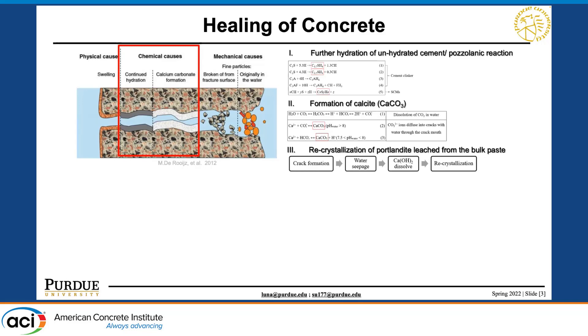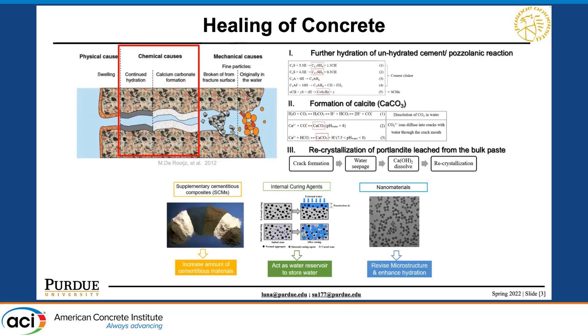It's worth noting that the first two mechanisms are what we desire, because the components are more stable and robust. Our group at Purdue University is working on three different approaches: using supplementary cementitious materials to increase the amount of unhydrated cementitious material for further hydration, using internal curing agents as water reservoirs to store water, and leveraging nano materials to refine microstructure and enhance hydration.